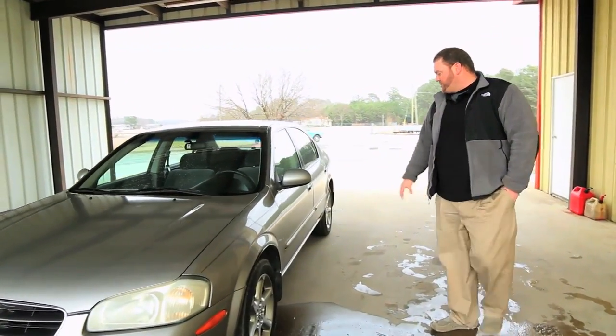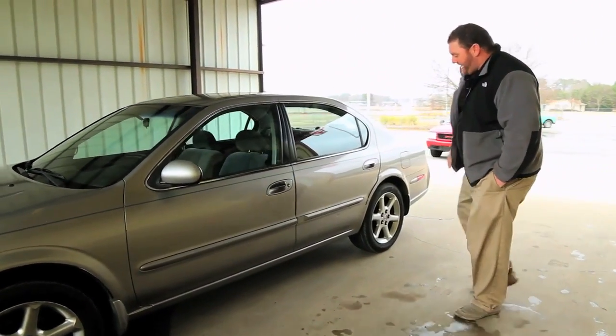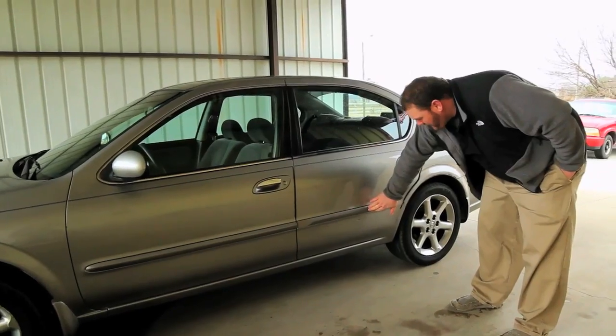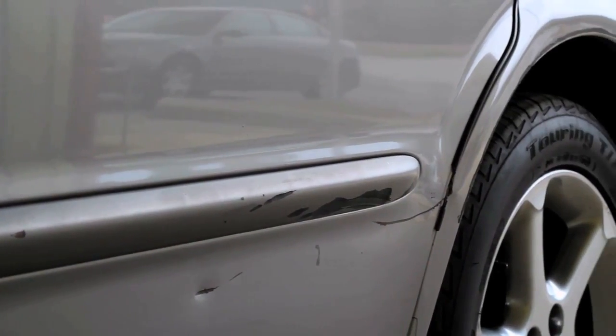We're going to go around the side here. I want to show you the body on the car. There is one spot right here on the paneling, as it does on the right side as well. These pieces are easy to get and can be replaced.